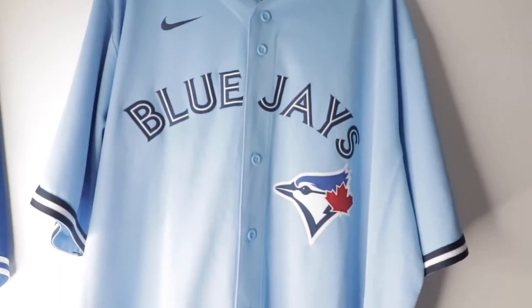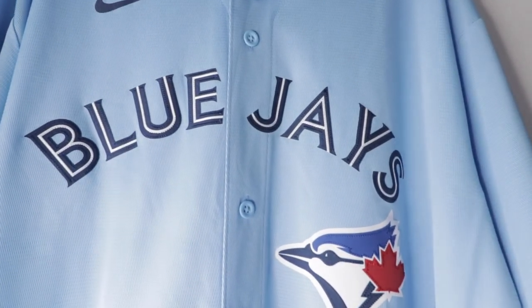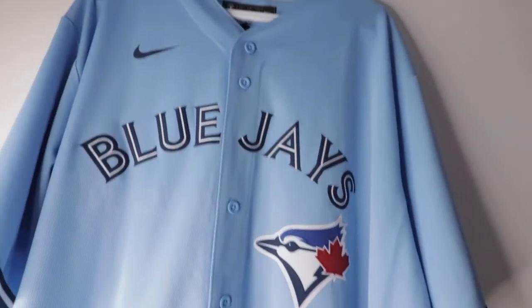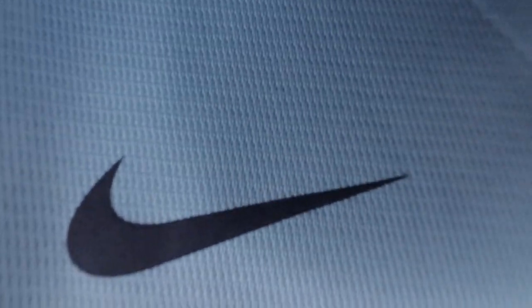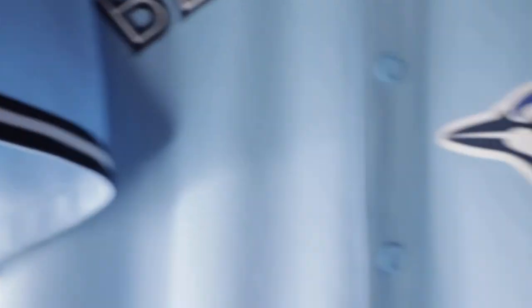Here it is — the Blue Jays alternate jersey. I love this jersey. One of my favorite colors is baby blue, so I had to get it. It has that baby blue with navy right in the middle — you can see 'Blue Jays' in white in the center, with navy on the outside. On top, there's that navy Nike swoosh and their Blue Jays logo.